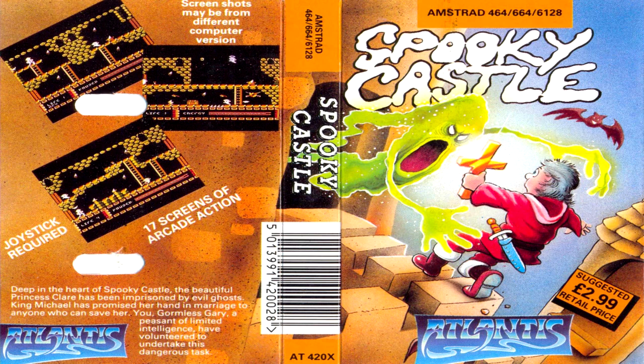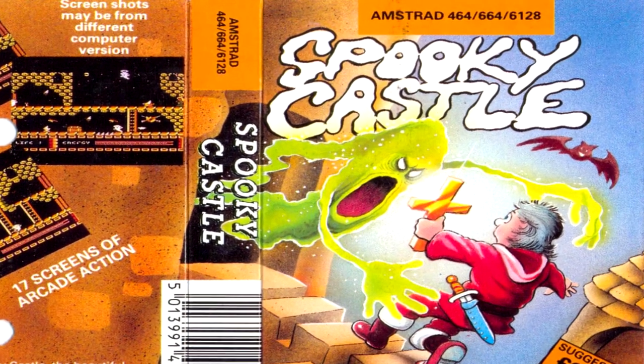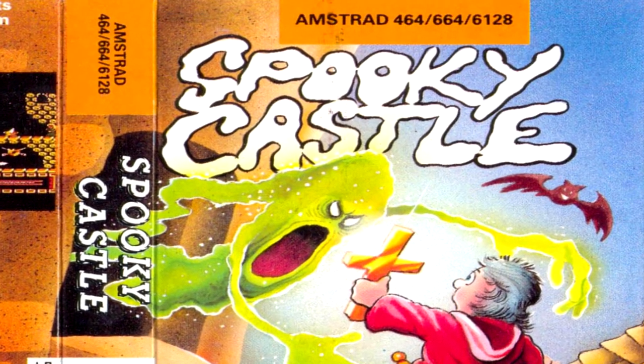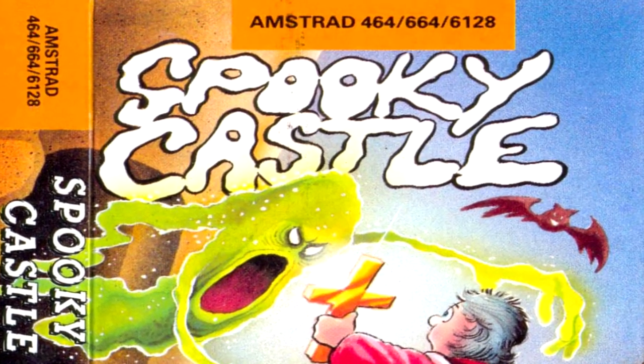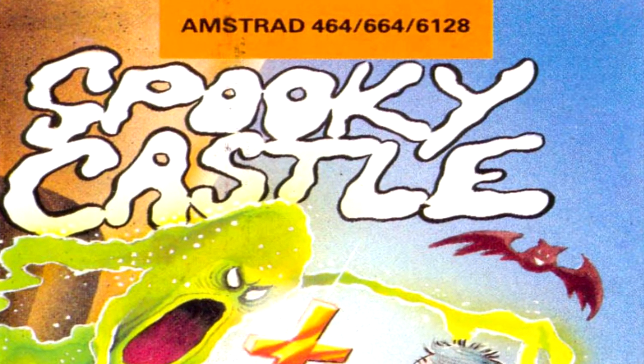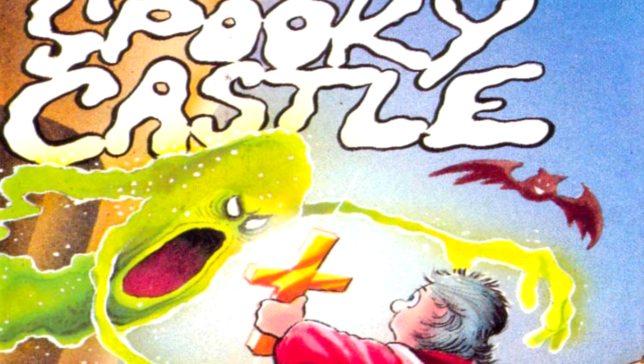All right guys and gals, this is a long play review for Spooky Castle on the Amstrad CPC, released by Atlantis Software in 1990. This is a little budget game we came across on last week's AmStream. I liked the look of it from the box art — if I'd seen this as a kid on the shelves of WH Smiths I probably would have spent my pocket money on it purely based on that alone. When we loaded it up, despite initially being put off by its difficulty, I grew to kind of like it.